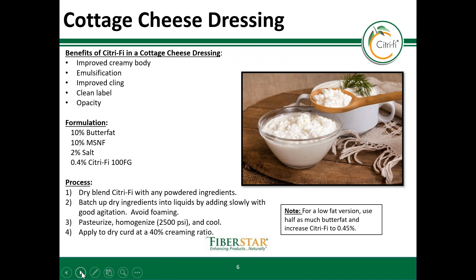Cottage cheese has come a long way since the days of curds and whey. The dressing provides a lot of flavor and texture, but to do so without stabilizers is a challenge. Citrify not only helps substitute the hydrocolloids and emulsifiers used in a stabilizer blend, but also can make the dressings more opaque. Many commercial dressings use titanium dioxide to make a solid white color. However, this practice is becoming less favorable as titanium dioxide does not sound clean on the label.